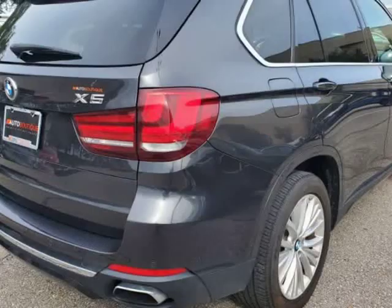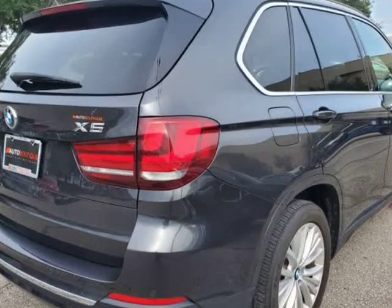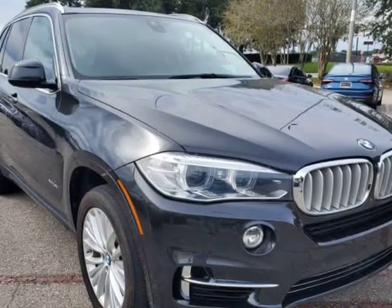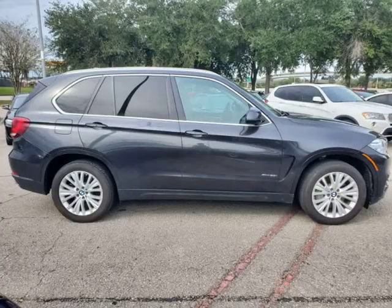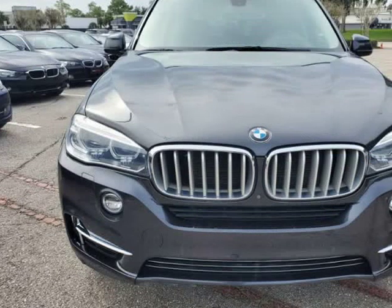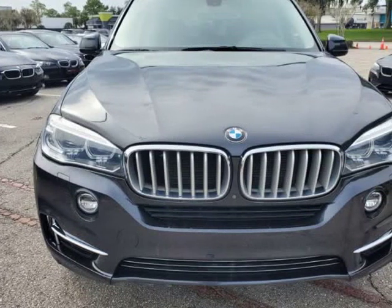You can purchase the vehicle by paying cash, or you can finance through one of our partnered lenders. Our partnered lenders include Capital One, Wells Fargo, LA Financial, Community First, FCU, USFFCU, USAA, and more. Give us a call to confirm if we are partnered with your lender.